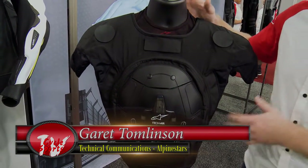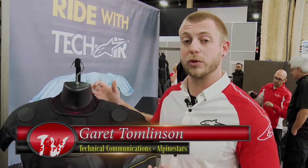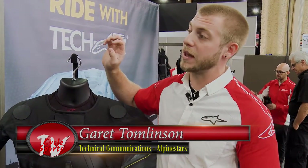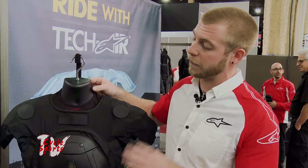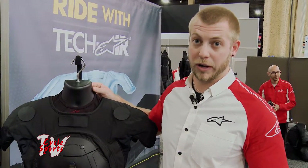We actually have two separate systems: a Tech Air Race and a Tech Air Street. They go into different garments for different uses. The Tech Air Race goes into one-piece race suits, street leather jackets, and textile jackets that are Tech Air compatible. This is the first and only fully independent airbag system available to the market.